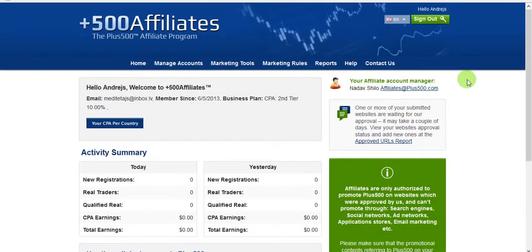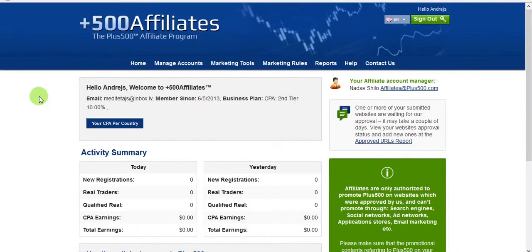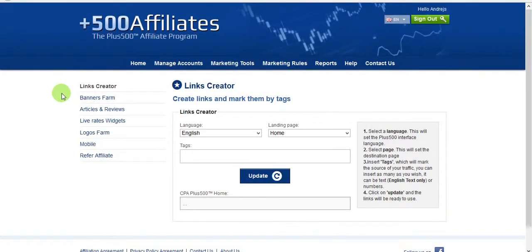Let's look at the marketing tools. If you've got a website, it's excellent to put a banner on it. You can also use the links — there's a link creator where you can create a link and put it on a button or somewhere on your site.